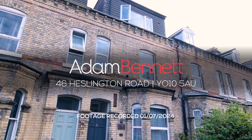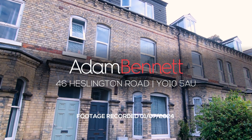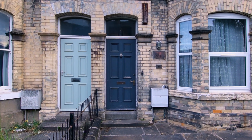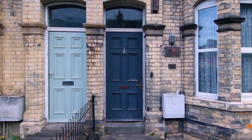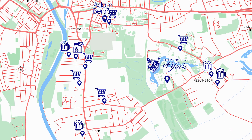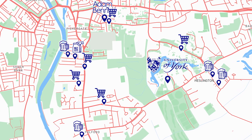Welcome to 46 Heslington Road, a fantastic six bedroom student property in a great location. Being just on the outskirts of the city centre, this property is the perfect distance from all the city centre attractions, as well as the University of York.